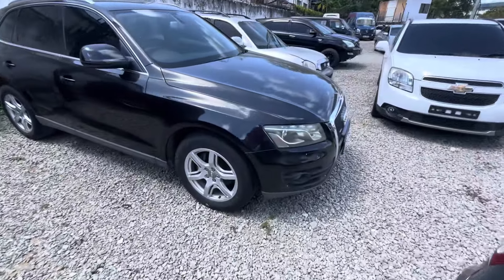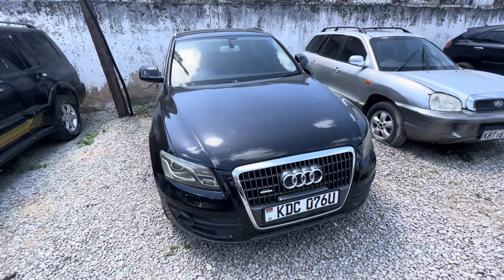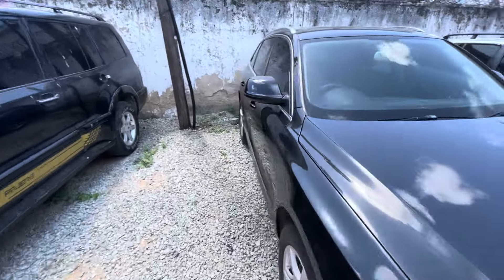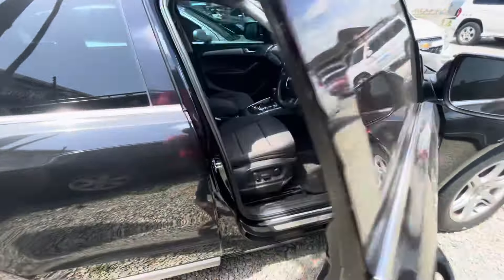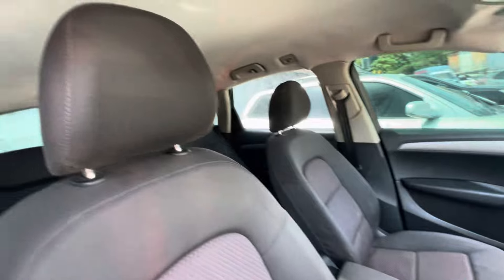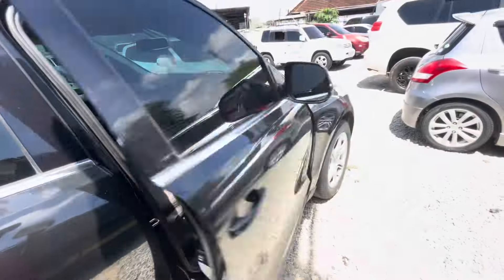I also have an Audi Q5 here — asking 2.5. This is still on offer and still available. Come, buy this beast and drive away — Q5 at 2.5.